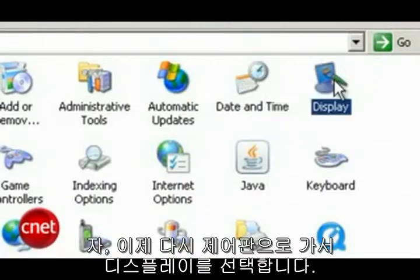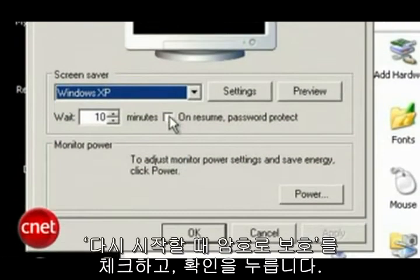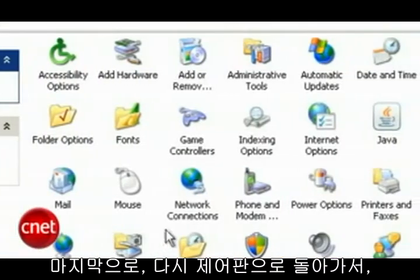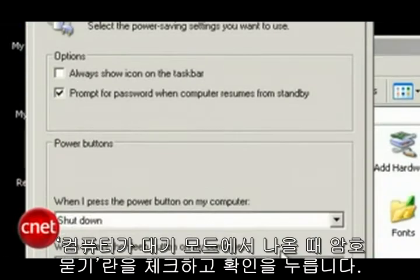Now go back to the Control Panel and open Display Options. Click the Screen Saver tab and check the option that makes the Screen Saver ask for a password, then press OK. Finally, go back to the Control Panel and choose Power Options. Select the Advanced tab and make sure you check the box by Prompt for Password when computer resumes from standby, and press OK.